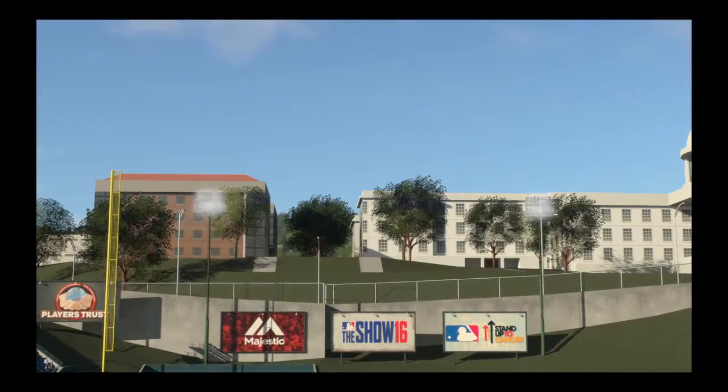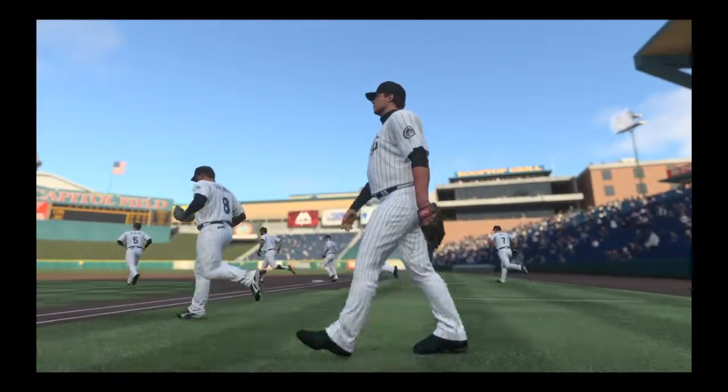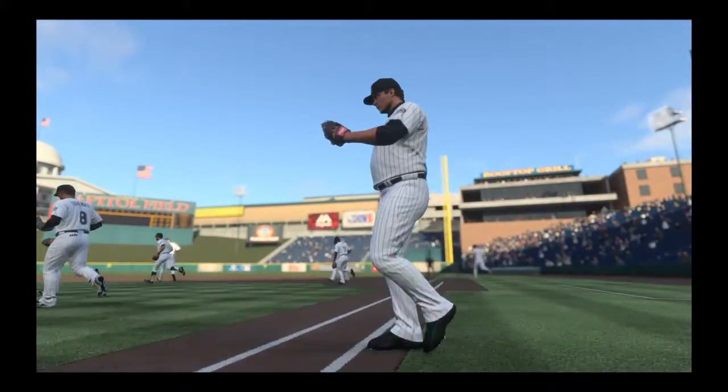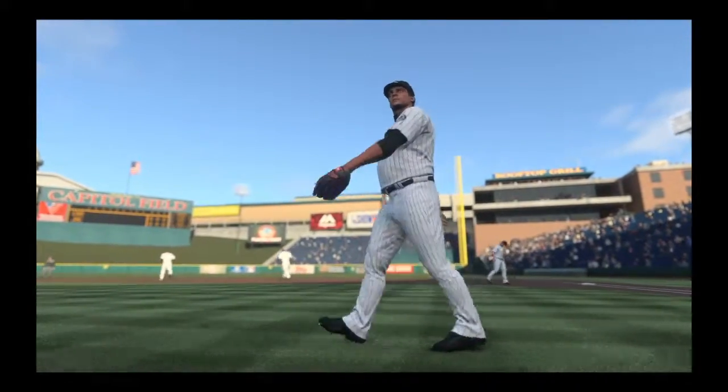On the air, coming up we've got a good matchup in store between the Chattanooga Lookouts and the Jackson Generals. It's baseball, it's the show, and it comes your way next.